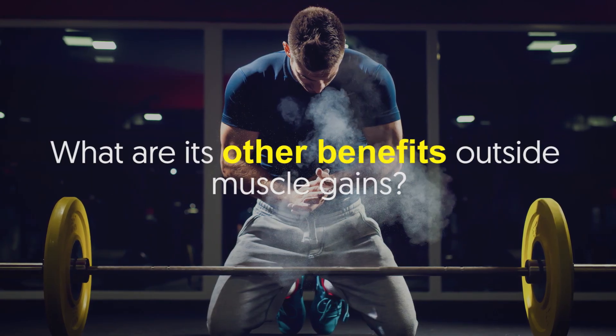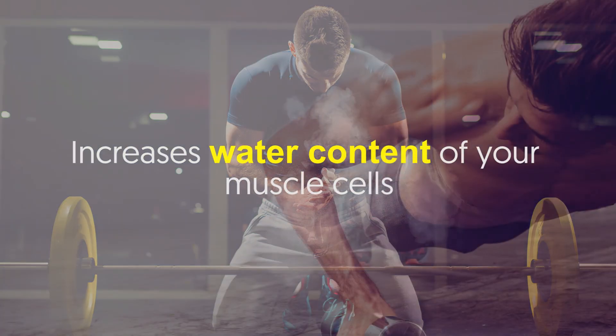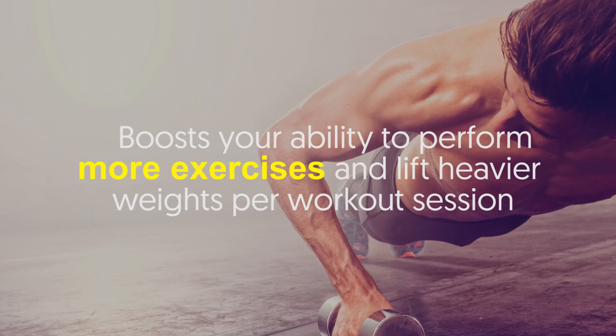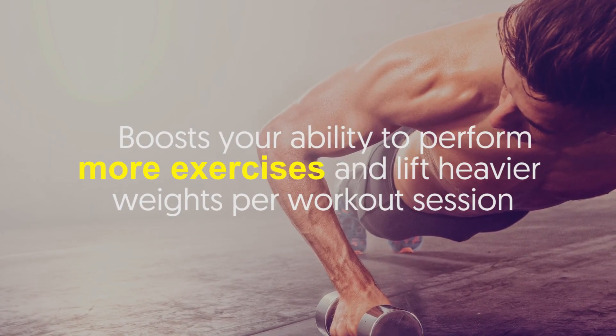What are its other benefits outside muscle gains? Enhances strength and power. Increases water content of your muscle cells. Reduces muscle breakdown and retains muscle during exercise. Boosts your ability to perform more exercises and lift heavier weights per workout session.